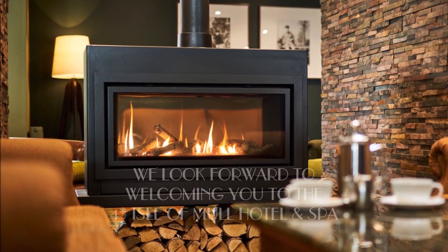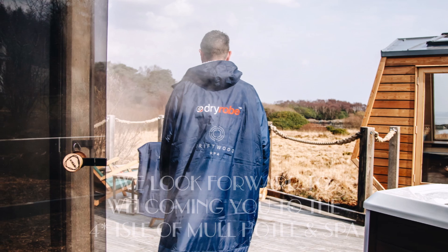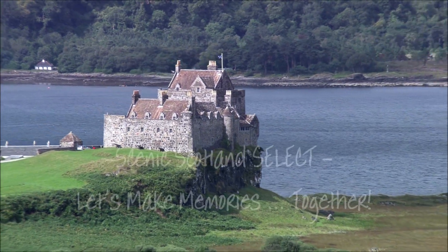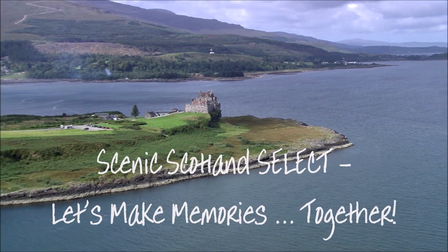The Crinner Isle of Mull Hotel and Spa, where luxury and wellness meet adventure. We look forward to welcoming you for a luxury Scenic Scotland Select visit to the four-star Isle of Mull Hotel and Spa.